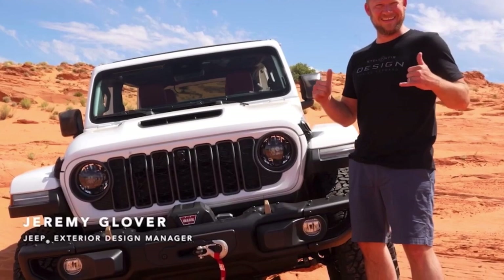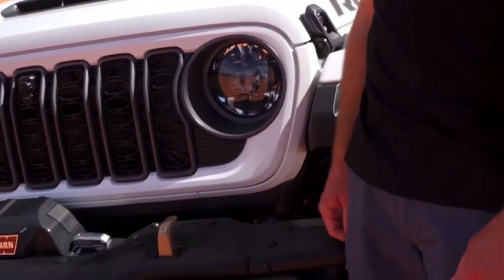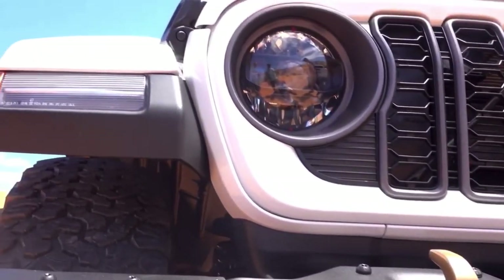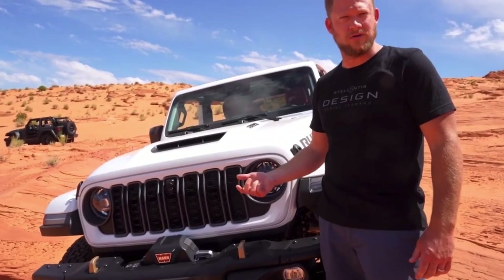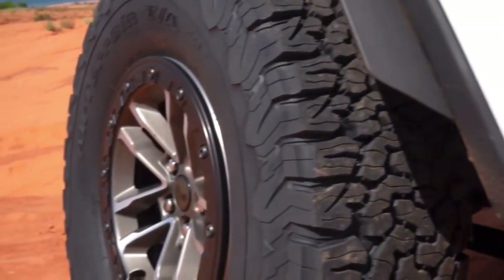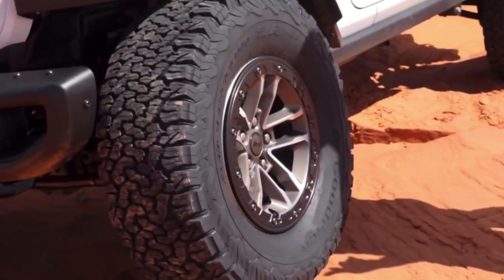My name is Jeremy Glover. I'm the Jeep Exterior Design Manager. If you notice, we increased all of the openings compared to what the current car, the outgoing vehicle is. So it actually has more cooling for the larger motor. We have 10 new wheels for Wrangler this year. As you can see here, we have the beadlock capable wheel.